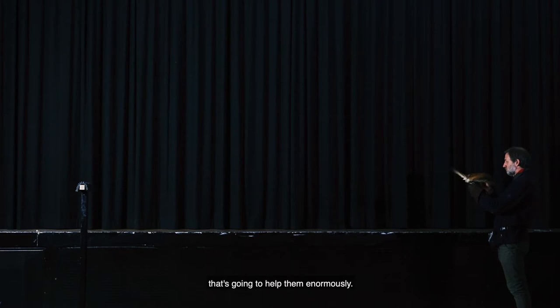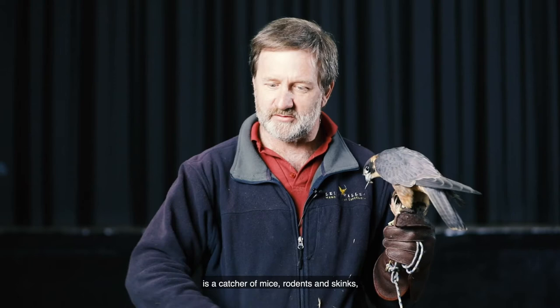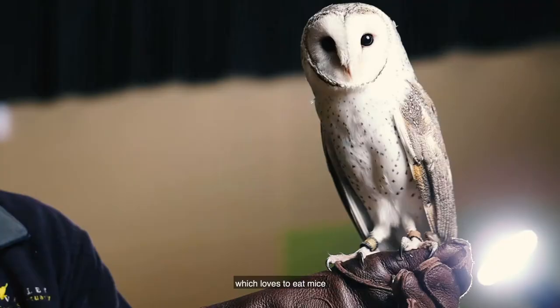So the little Australian Hobby is a bird catcher, and the Nankeen or Australian kestrel is a catcher of mice, rodents and skinks — small animals on the ground. There's also a nocturnal shift that I'd like to introduce to you today, and that nocturnal bird, which loves to eat mice, is the beautiful Australian barn owl.